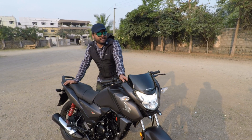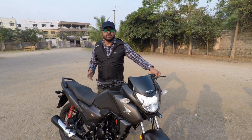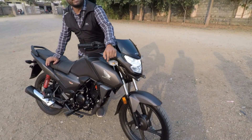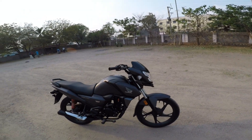Let's start our video. This Honda SP125 price is 86,000 on-road in Hyderabad. There are two variants — the drum brake model is 86,000 on-road and the disc model is 91,000 on-road.